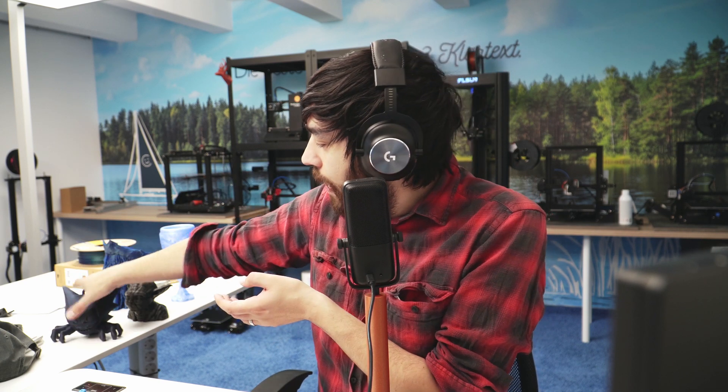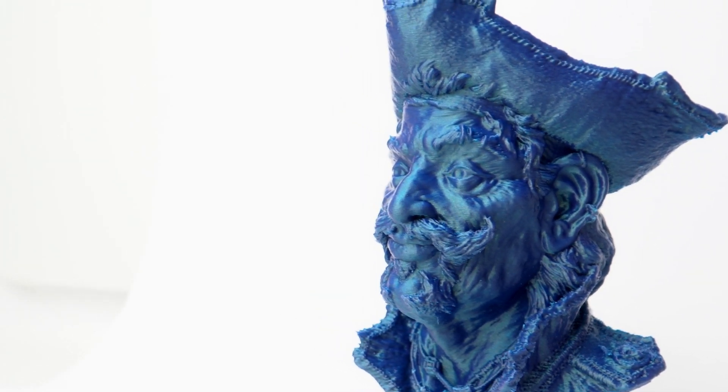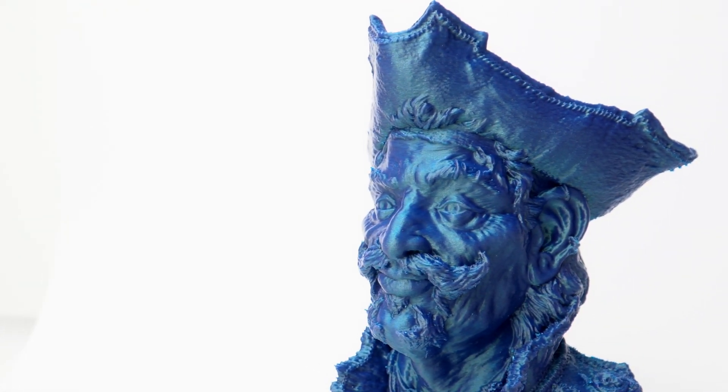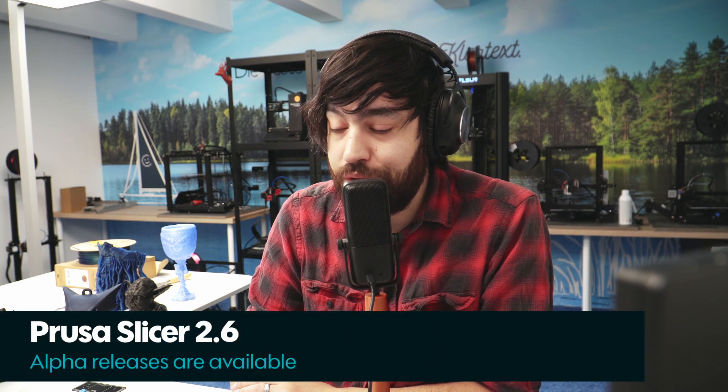We also have ColorFab's Chameleon PLA, which still has its supports on — we'll be taking those off in a second because it's really awesome. It has a beautiful green-blue color with no glitter particles this time, but it's a really, really pretty color. It came out beautifully on the Phrozen P400.